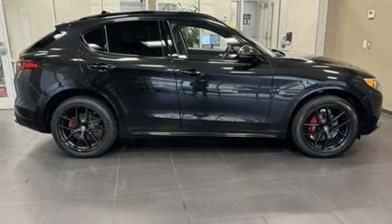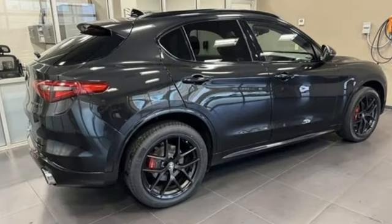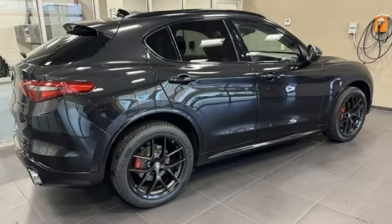Doors and push button start proximity key, dual zone climate control, front and rear parking sensors, and automatic transmission.